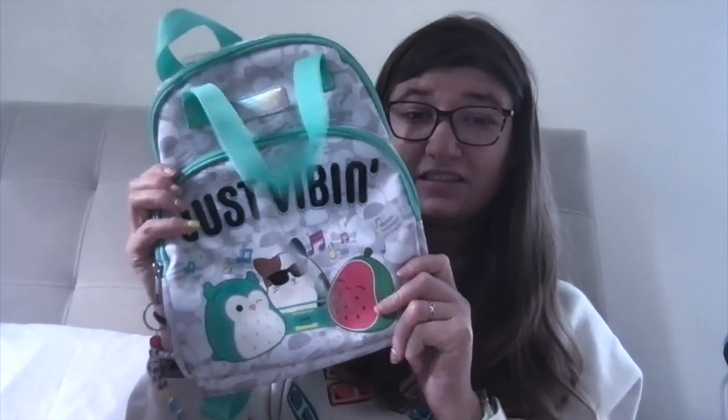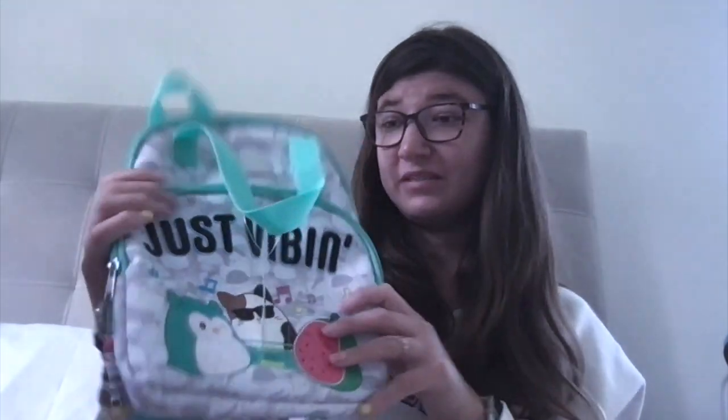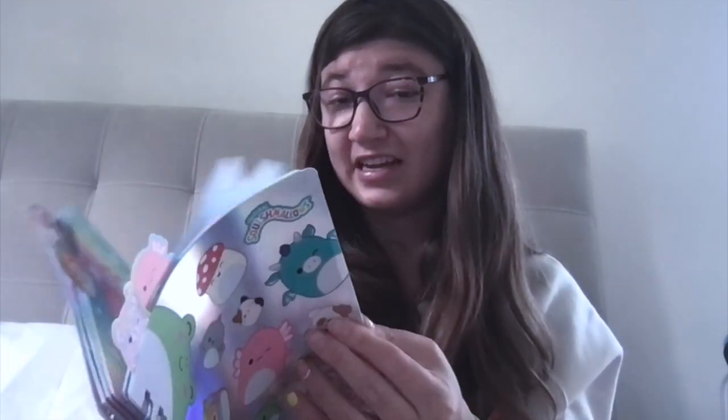Another friend got me a cute little Squishmallow bag, which is super cute. I don't know exactly what I'd use it for but I'd definitely use it for something. She also got me this cute journal — I told her I didn't have this one, so that was awesome because I keep track of what journals I have.